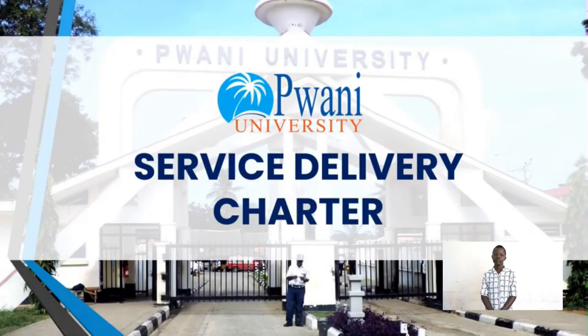Welcome to Pwani University Service Delivery Charter. The university is committed to providing the following services in a timely manner, efficiently and effectively.